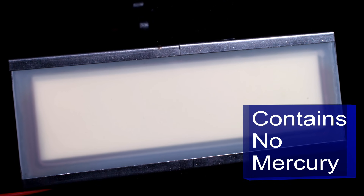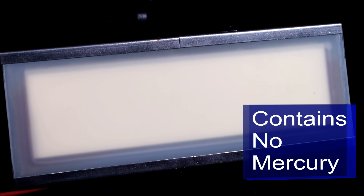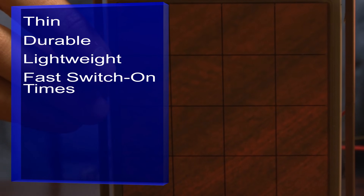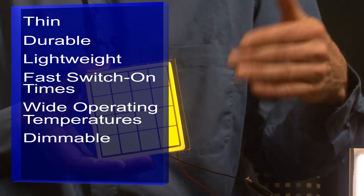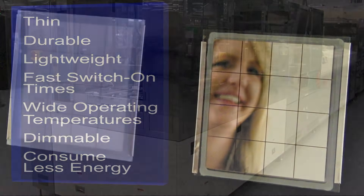OLED lighting contains no mercury, eliminating the disposal and pollution problems associated with fluorescent lighting. OLEDs are thin, durable, and lightweight. The technology provides fast switch-on times, wide operating temperatures, and is easily dimmable. They also consume significantly less energy than standard traditional lights.